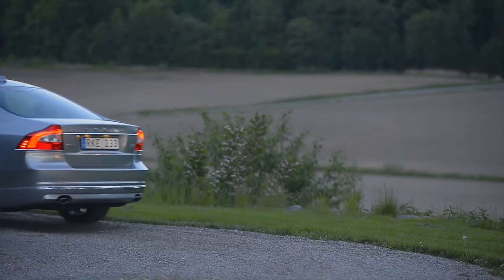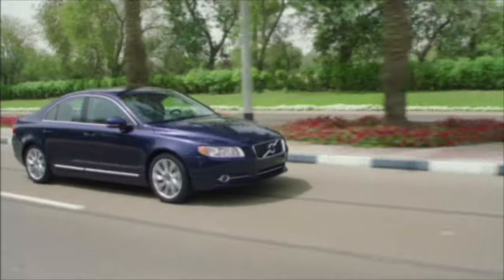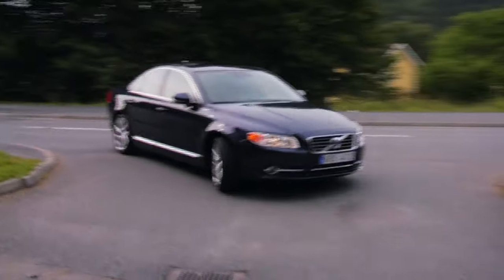If you're looking at a 2007 to 2010 build car, then ask whether the auxiliary belt has recently been changed. This isn't particularly expensive and is worth changing as preventative maintenance, as several owners reported premature failure, with heavy steering being the first sign of a problem.